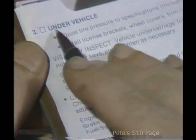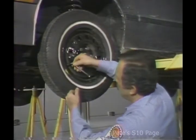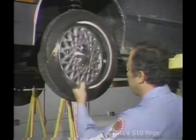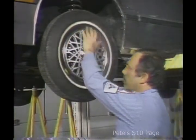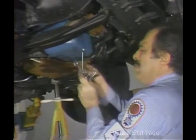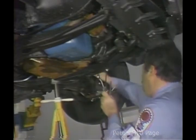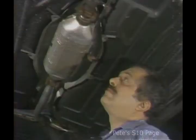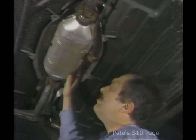Now I move on to the third set of checks, the under vehicle inspection. First, I check the pressure on all tires to make sure it is to the manufacturer's specification. Tire pressure is important for proper handling and good fuel economy. The spare tire pressure should also be checked, unless it's a space saver. Next, I install items like wheel covers, trim rings, and license plate brackets. Then I check the undercarriage for damaged or loose parts, or cross-threaded, loose, or missing fasteners such as bolts, nuts, and cotter keys. I pay particular attention to the alignment of the exhaust system and clearance with adjacent parts, and make sure the catalytic converter shield is properly retained.